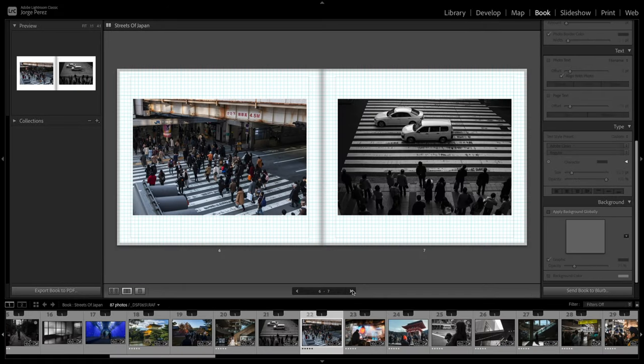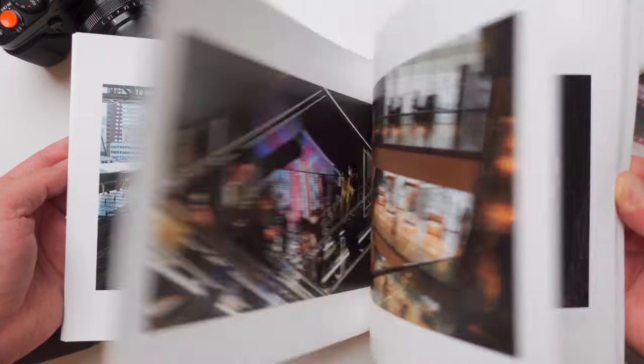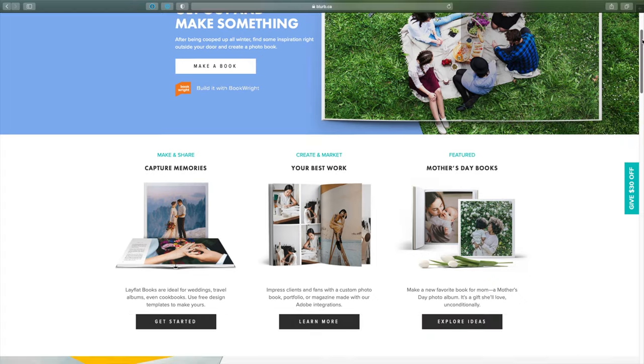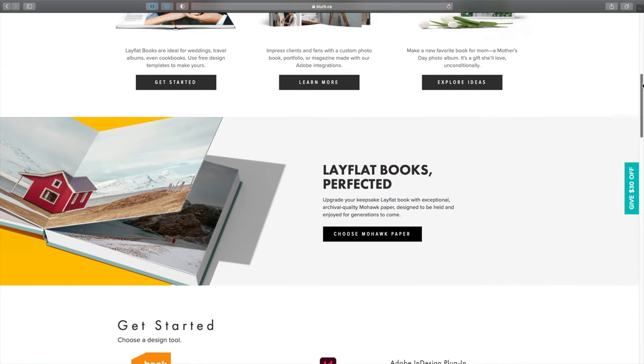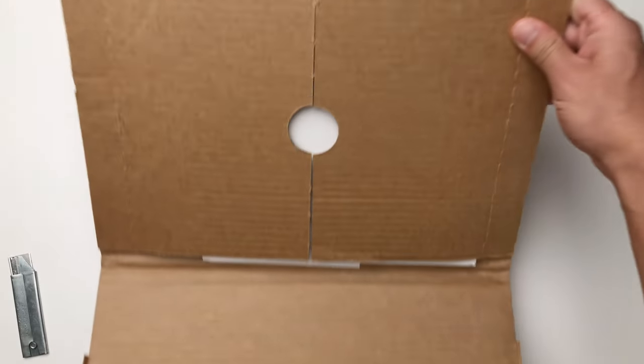Creating and printing your photo books can be a challenging ordeal. However, I have finally completed mine and have learned quite a bit along the way. So if you're curious about how to choose the right services, the things to keep in mind, and talking about the end result, then this video is for you.